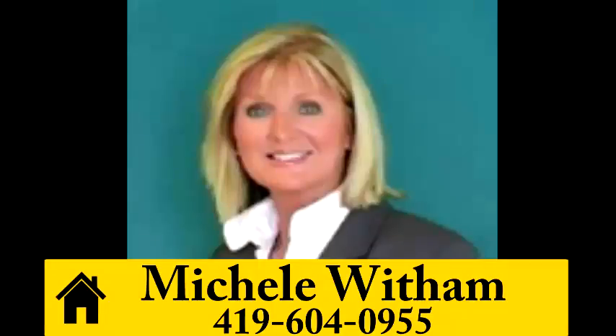To learn how you can own this wonderful waterfront home, call Michelle Witham at 419-604-0955.